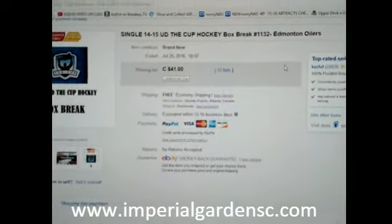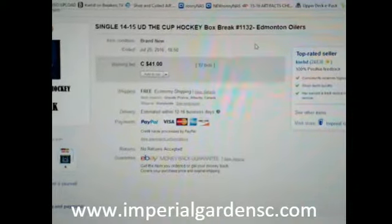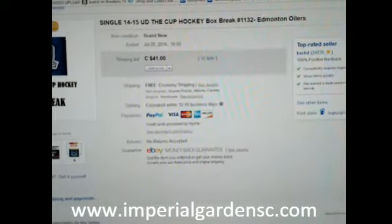Hey everyone, welcome to Imperial Garden Single Cup Break number 1132. The last team I ended in the break was the Edmonton Oilers on July 25th at 6:50pm Mountain Standard Time.